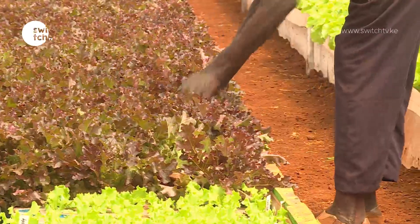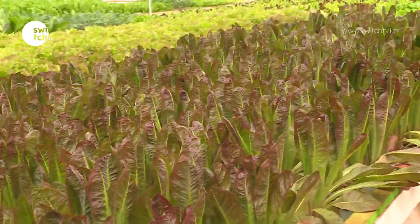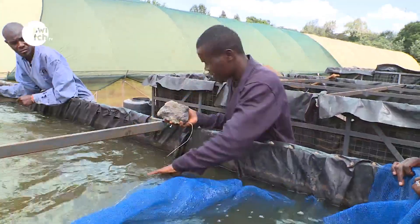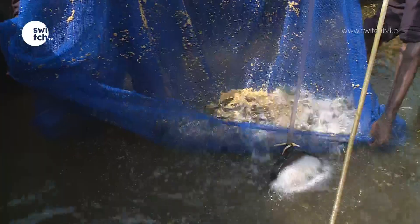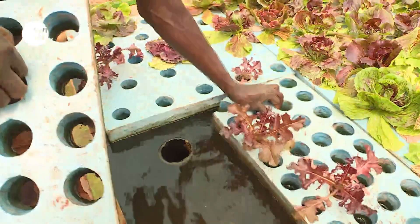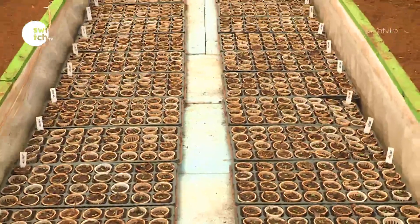He is among few tech-savvy aquaponics farmers globally who are living their dream job. Aquaponics is a combination of two industries: aquaculture, which is soilless agriculture, and hydroponics, that is rearing fish. A single board produces a kilo of lettuce that goes for 700 Kenya shillings, and Martino has 600 boards.